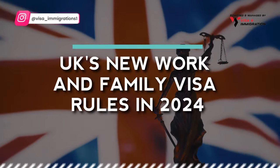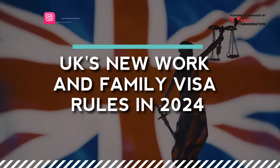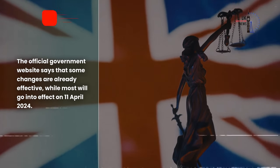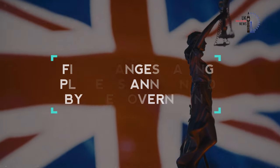Now let's explore the UK's new work and family visa rules in 2024. The official government website says that some changes are already effective, while most will go into effect on 11th April 2024. Let's look at the five changes announced by the government.